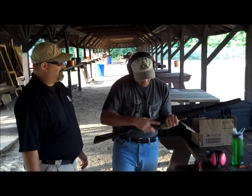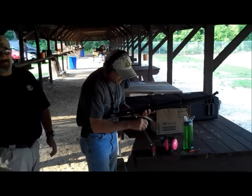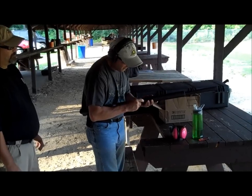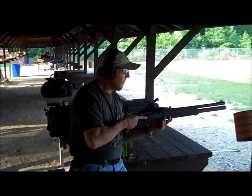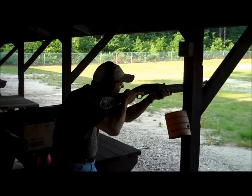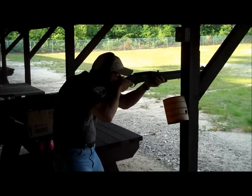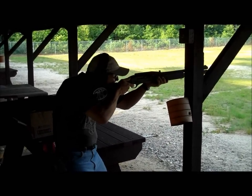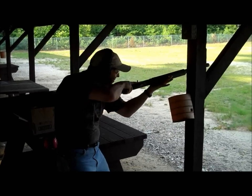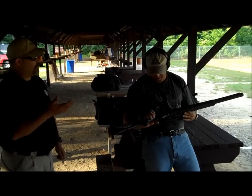Why don't you go ahead and fire a few rounds here and see how you like it. Definitely on my Christmas list. I probably didn't catch one on that because that was a short stroke. Safety. I gotta have one of these. That is beautiful. That is really nice. So what does it look like at the recoil? Not bad.